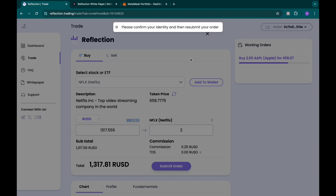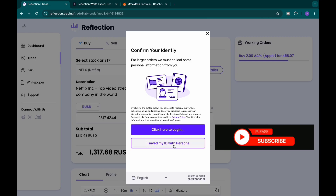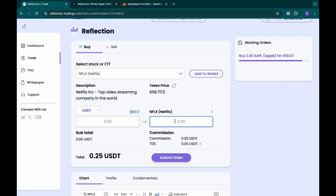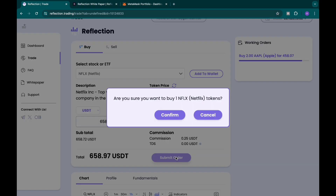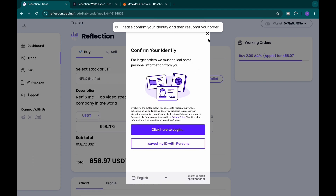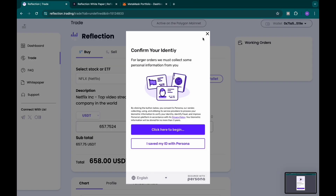For tokens that require KYC, it says 'confirm your identity.' You click on the KYC section and provide some personal information. You do your KYC verification — put in your face, your government ID, make a selfie, and share it with the platform so they can verify you. They just want to know you're a real human. Once verified, you're good to go.